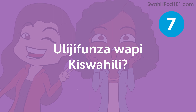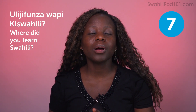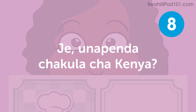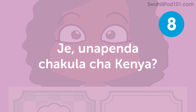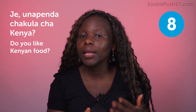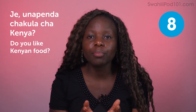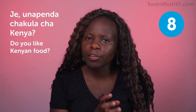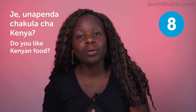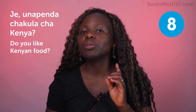Ulijifunza wapi ki Swahili — where did you learn Swahili? You can answer: Katika SwahiliPod101.com — from SwahiliPod101.com. Jee, unapenda chakula cha Kenya — do you like Kenyan food? To answer: Ndiyo, unapenda — yes, I love it. In Kenya, we have varieties of food and I'm sure you'll like it. The most simple food in Kenya is ugali. Ugali is like cornbread made from white corn flour — cooked. You eat cornbread with different kinds of stews: bean stew, beef stew. Name any kind of stew. And we also have vegetables. Try it out.